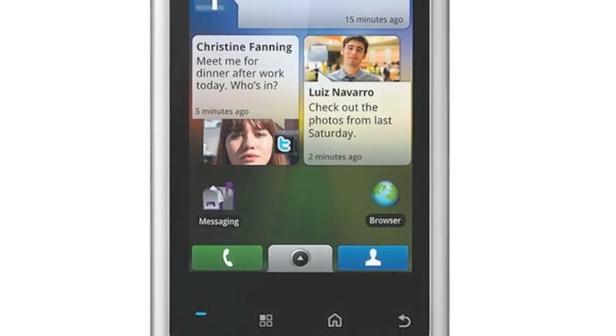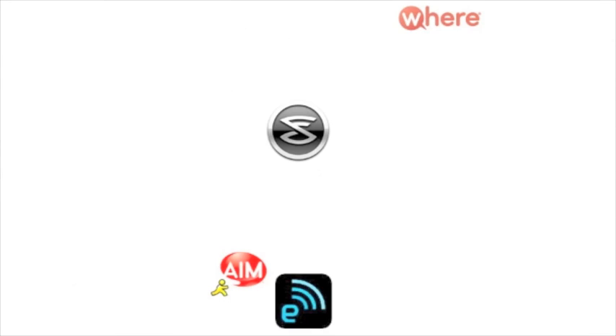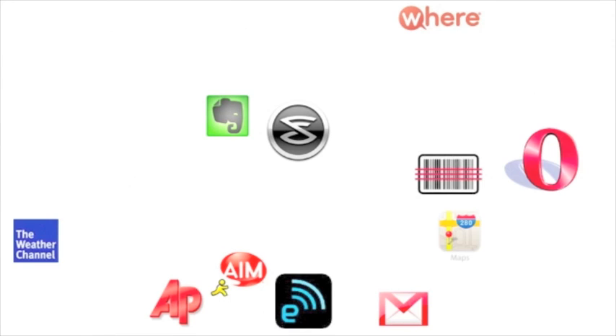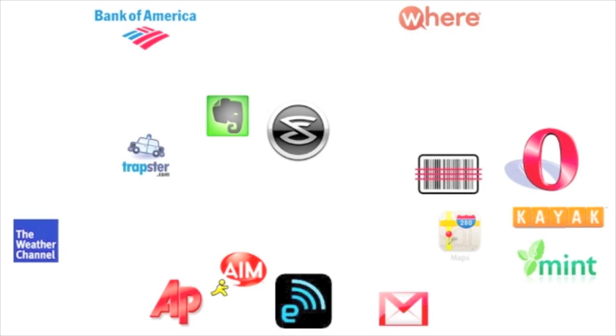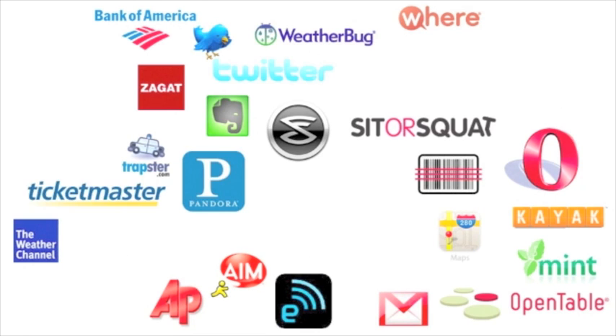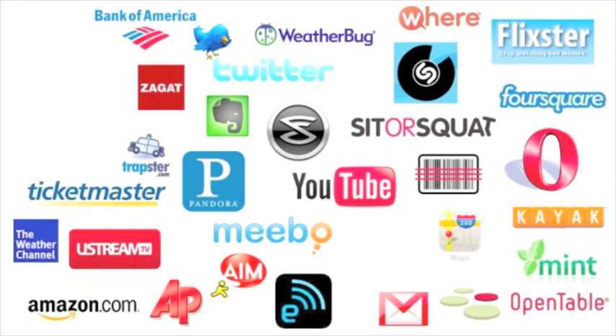These are just a couple of examples of how manufacturers add their own special twist to the Android design. Tens of thousands of free applications are available for Android phones, and the number of apps available from the Android Market continues to grow rapidly by the day. Android is unique among smartphone operating systems, because there are even applications that let you change core functions of your phone.